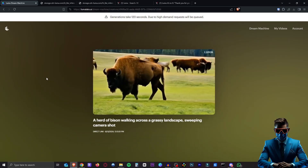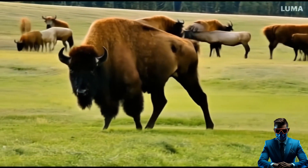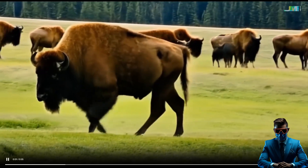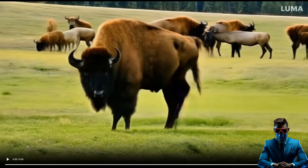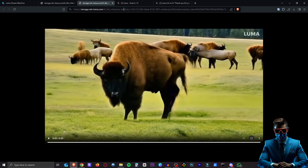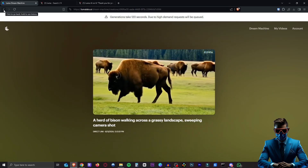Here I did a herd of bison walking across a grassy landscape, sweeping camera shot. Look at the movement of that bison. You can ignore the bison in the back glitching through each other, morphing a bit. But this one in the front looks so good. Now, the video generation length is only five seconds at the moment, but for completely free and this quality, that is amazing.